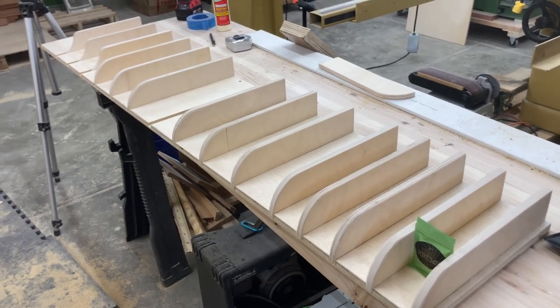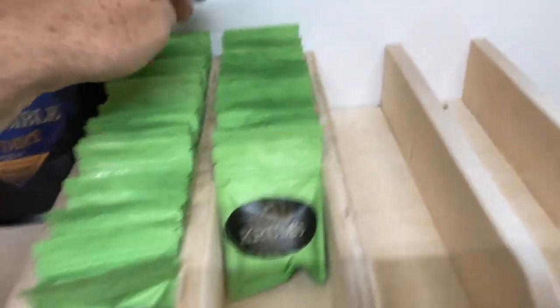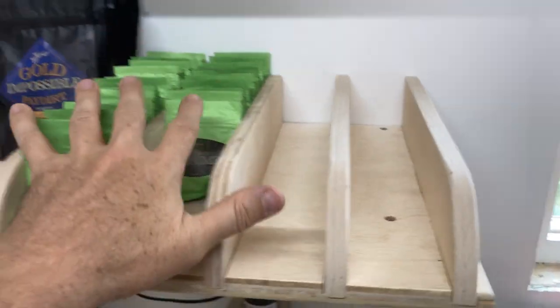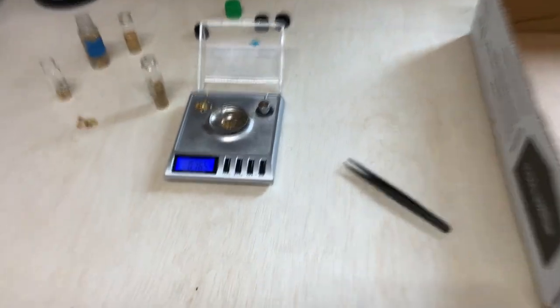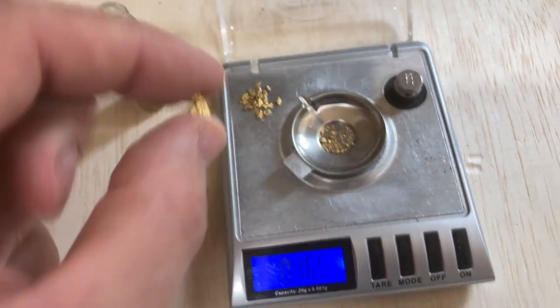It seems to be working pretty good. We can fit about 20 per row, so we can store about 80 bags of the mini chromes up here. That's working out really good. I'm just adding gold here — we're going to do a bonus nugget. Let's see what that one weighs.